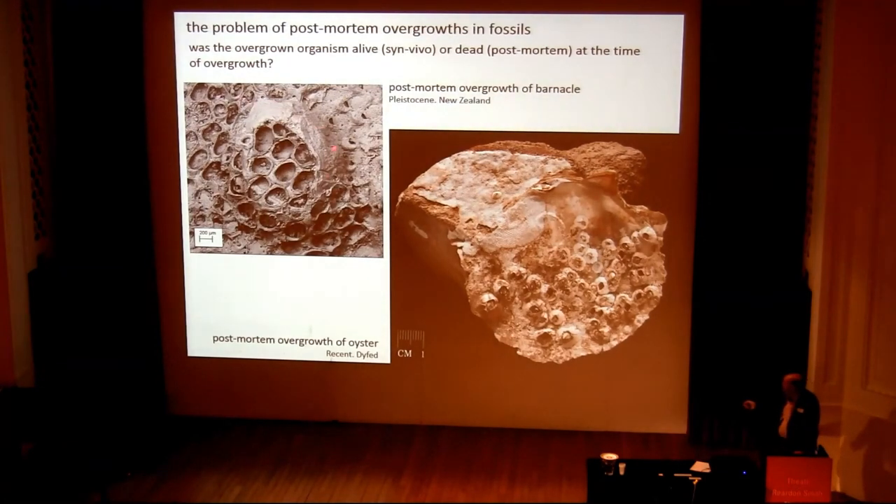Likewise, in the fossil record, here's a small barnacle that's been overgrown by a bryozoan from the Pliocene of New Zealand. That barnacle was clearly dead at the time of overgrowth — it's lost all of its opercular plates.